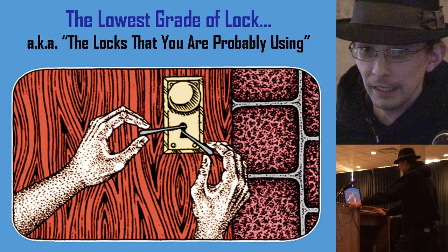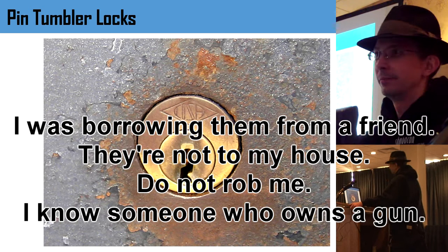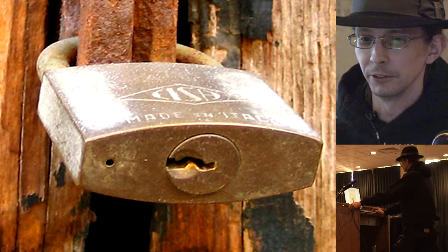You'll spend hundreds of thousands of dollars on digital assets and protect them with a $5 lock from Home Depot. The lowest grade of lock is your standard pin tumbler lock. Everybody sees these — they're on padlocks, doorknobs, deadbolts. But most people don't understand how these things work. All they see is where you put the key in and the little bottom of the pin. That's all they know.